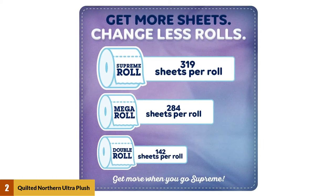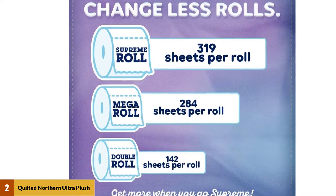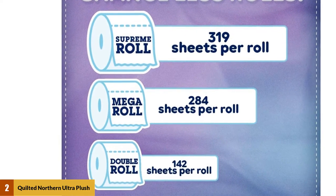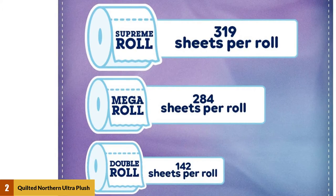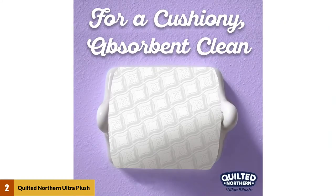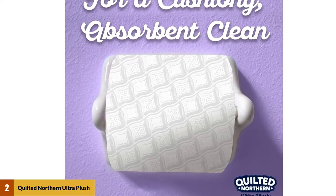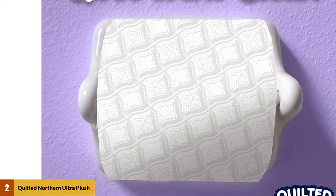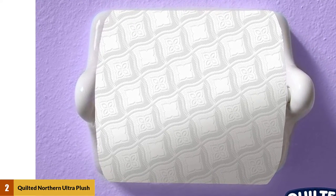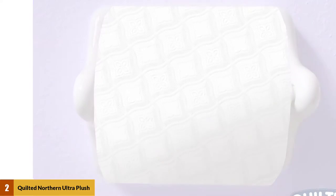The Quilted Northern Ultra Plush paper offers you the best bathroom experience. It is made of three silky layers for a soft and clean feel. The 24 supreme rolls are equivalent to 92 regular rolls. The rolls of this three-ply paper can fit into any standard tissue dispenser, making it a fit for any toilet. If it doesn't fit, the manufacturer says they will send a roll extender for free. Most importantly, it is septic-friendly — it dissolves quickly and will not clog your septic system.